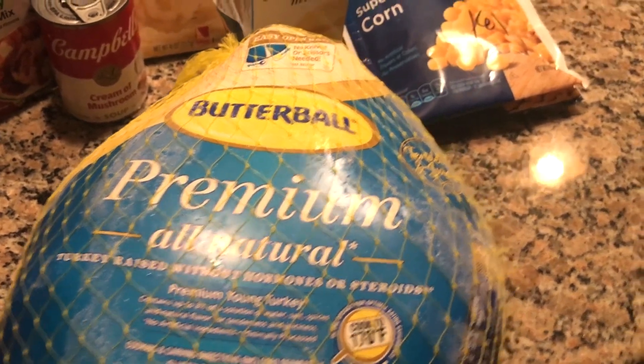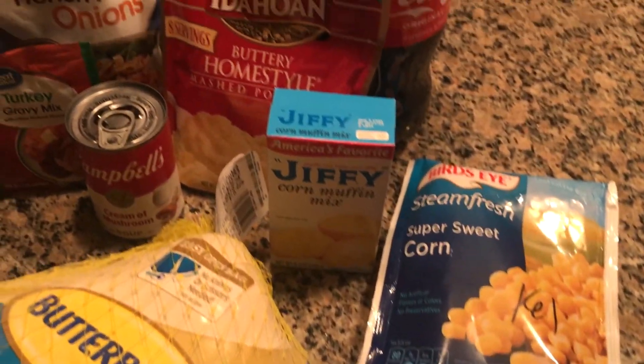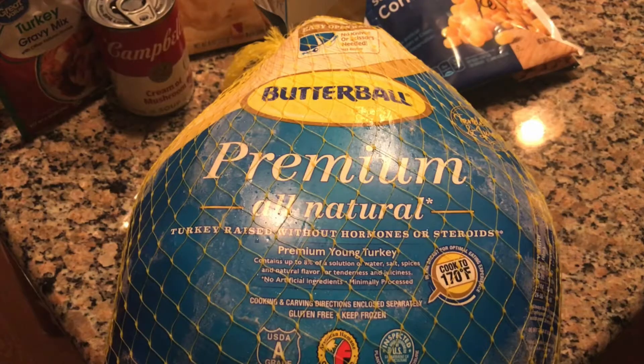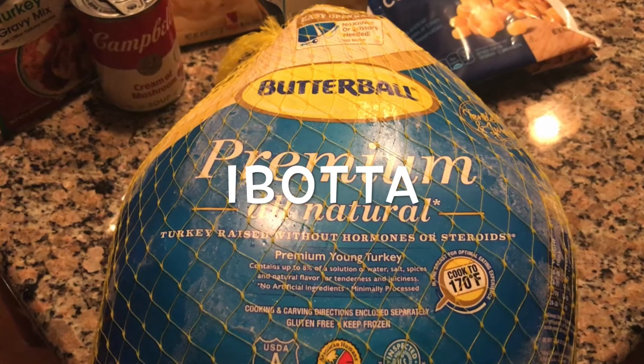What's up y'all, it's your boy KK. Today I'm going to tell you how I got everything in this video, in the pictures, for basically free, thanks to Ibotta.